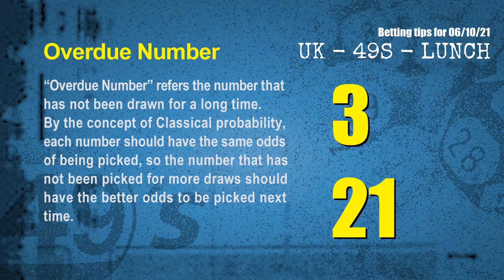The final information for you is overdue numbers. An overdue number refers to a number that has not been drawn for a long time. Also by the concept of classical probability, since each number should have the same odds of being picked, a number not picked for more draws should have better odds to be picked next time. After counting thousands of results, the most overdue two numbers are 03 and 21.